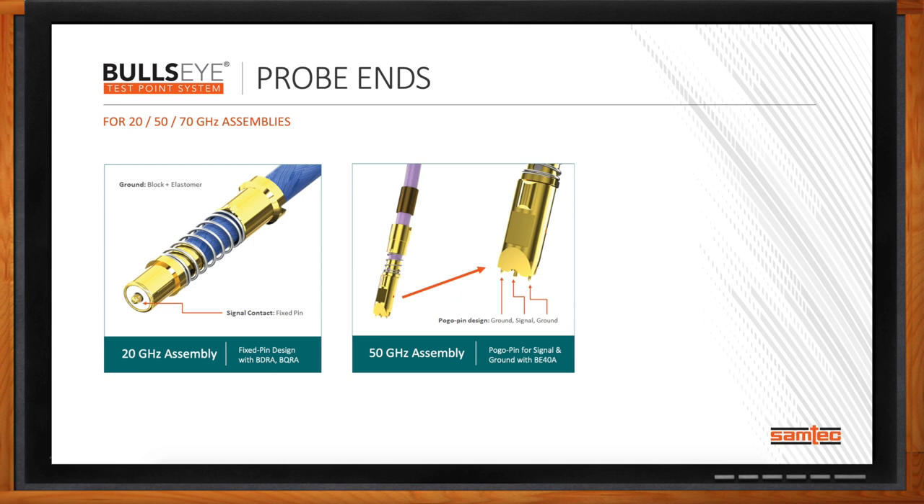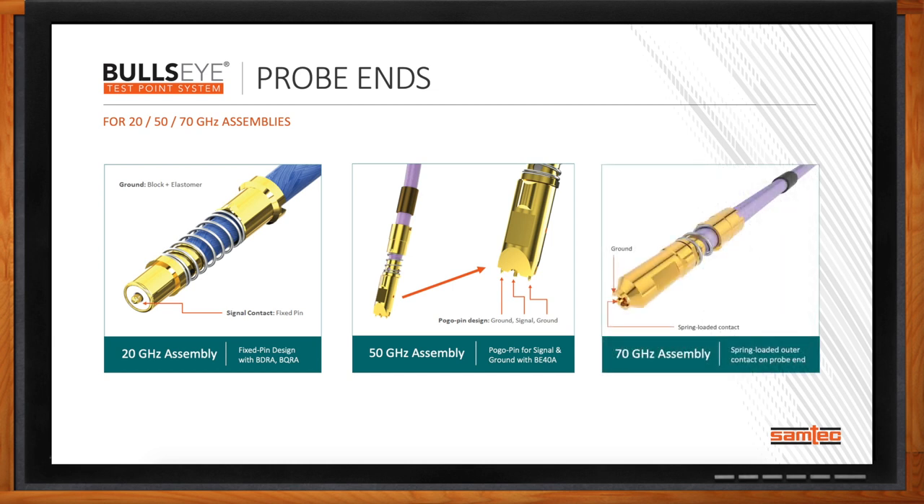We continue to build upon that with the BE-70A, combining the best of both worlds. We have a spring-loaded outer contact on the proband, and not only the proband but the header block itself is much more robust. Our latest proband is a combination of our experience and innovation to give the best of reliability and performance within the Bullseye test point system.